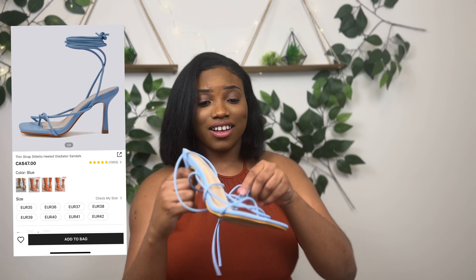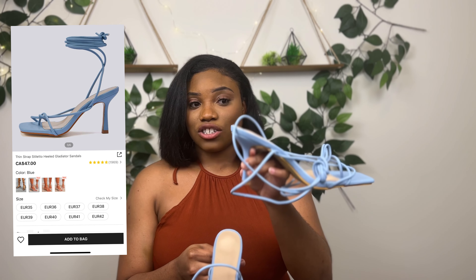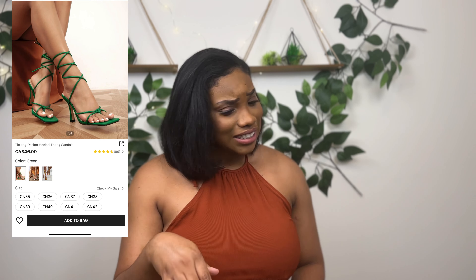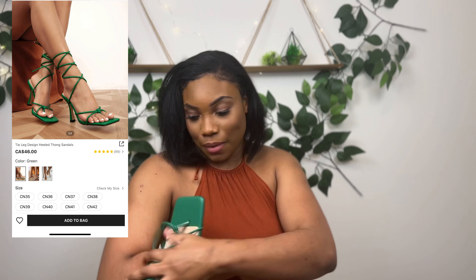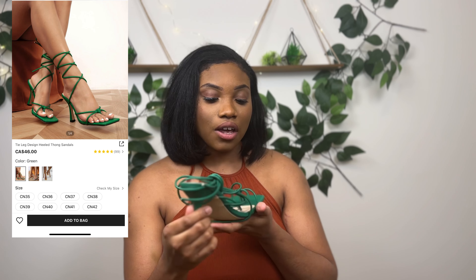Next we have this nice sky blue heel — I absolutely love it. The heel is not very tall either, so it's easy to walk in and go out without worrying about needing to change your shoes because they're killing your feet. They're very comfortable. I also noticed a trend — all of the heels I got are super strappy, but they're so cute. Love them.